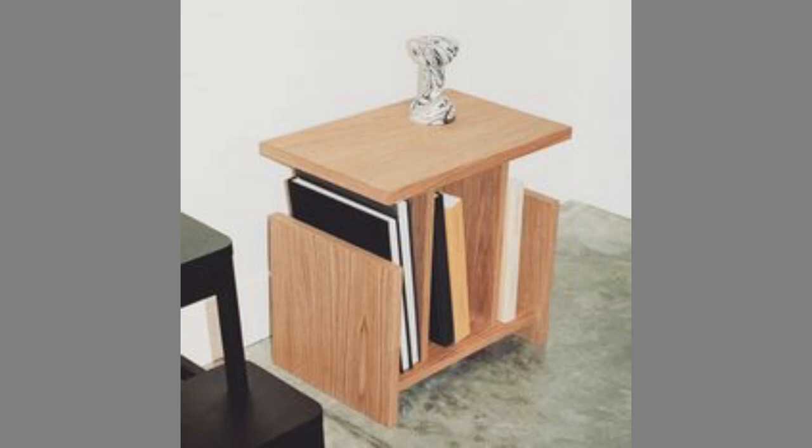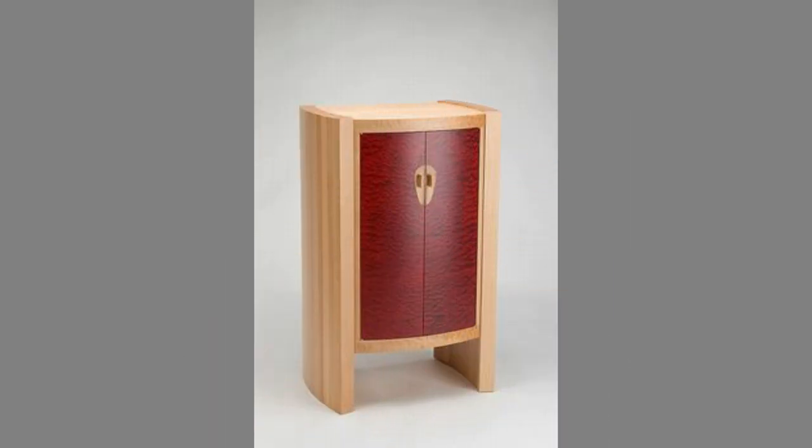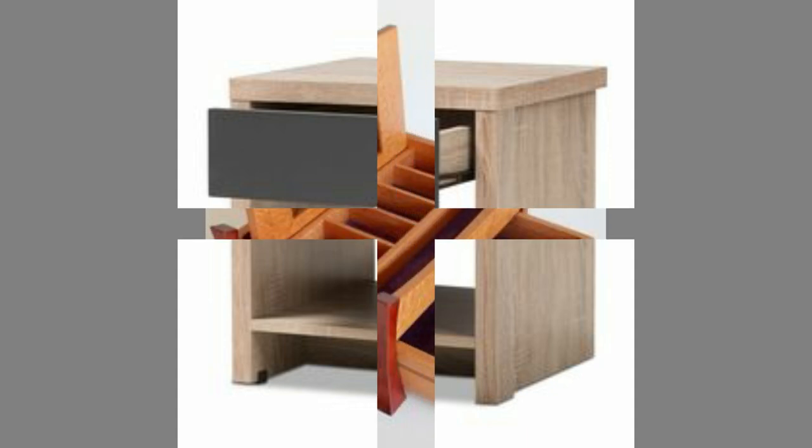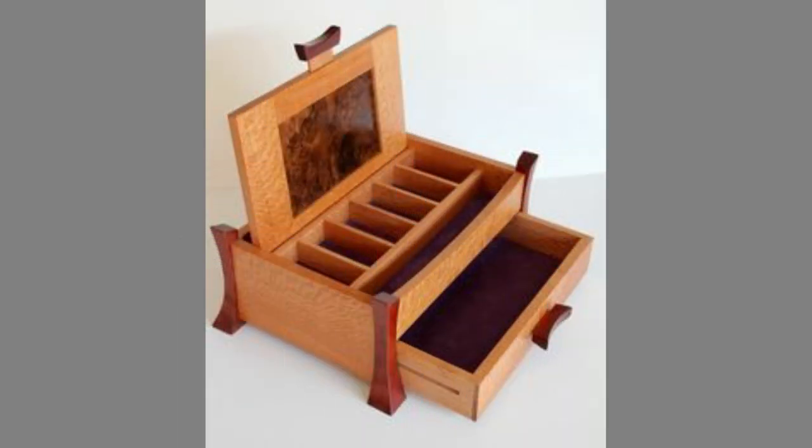Hello dear friends, welcome to our channel. Today we have brought to you wood furniture and wooden decorative for living room. You can use these designs to try to make your own pieces at home. Watch the video until the end to never miss a thing and choose an inspiring design for your next project.